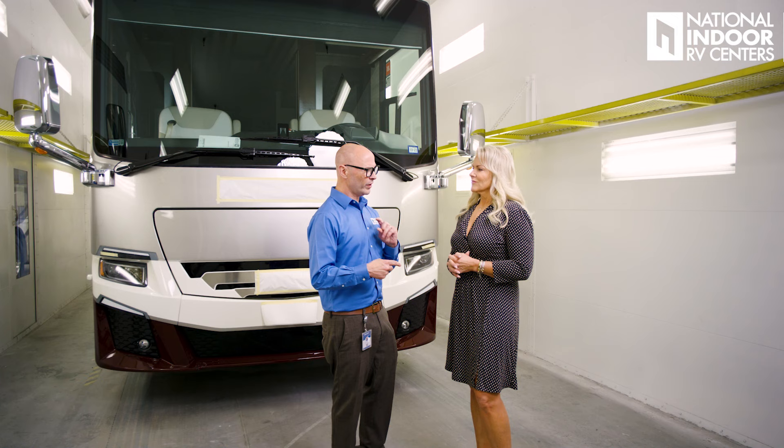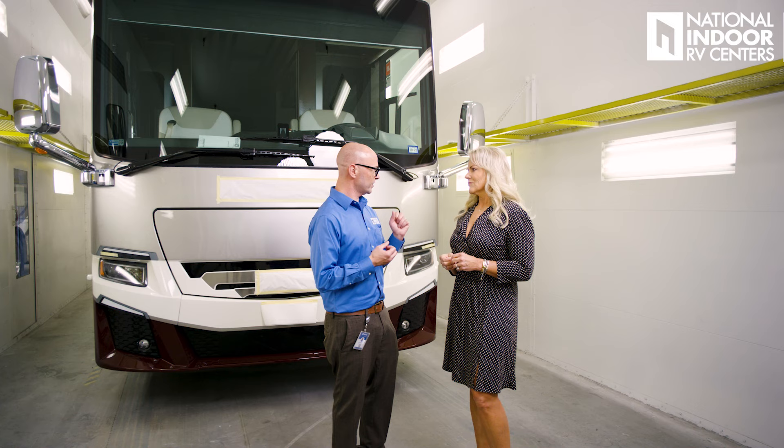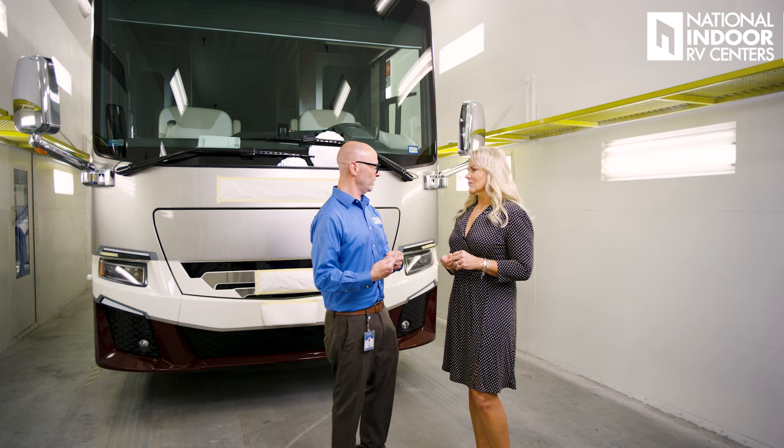Almost every new coach that NIRVC receives has some kind of rock chip damage. That's not a failure of the driver or the company that painted the coach — it's how the paint was designed. I want people to start questioning the manufacturers of their coaches. Your paint is equally important as any other component, yet people don't think about the chemistry of that paint. They look at the stripes and say it's pretty, but they don't know how hard their paint is or what to expect from it.